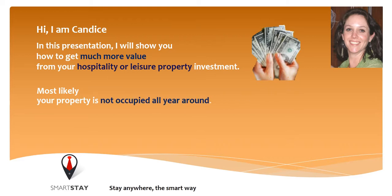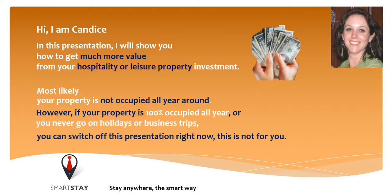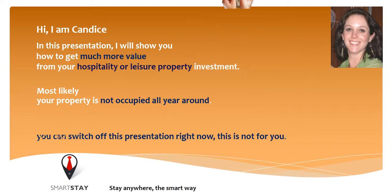Most likely your property is not occupied all year around. However, if your property is 100% occupied all year, or you never go on holidays or business trips, you can switch off this presentation right now. This is not for you.